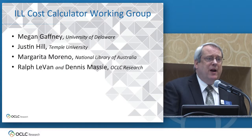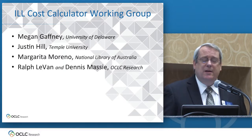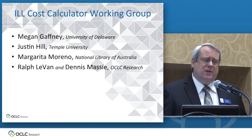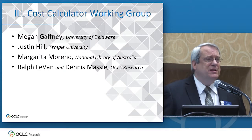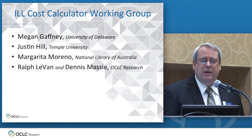So an intrepid band of ILL experts got together with OCLC research scientists to try to put this problem to bed. The idea for the calculator actually came from Margarita Moreno of the National Library of Australia. Originally we were just wondering: does it cost us more to supply a book to another library that they have to return, or a copy — maybe just an article — that they get to keep? We still don't know the answer to that, but we decided to build this thing to find the answer, and once it's finished we'll know.